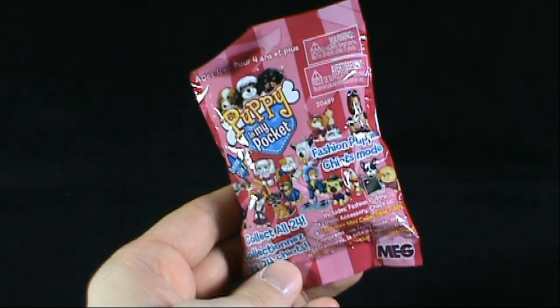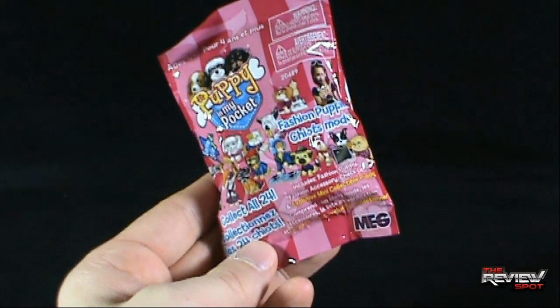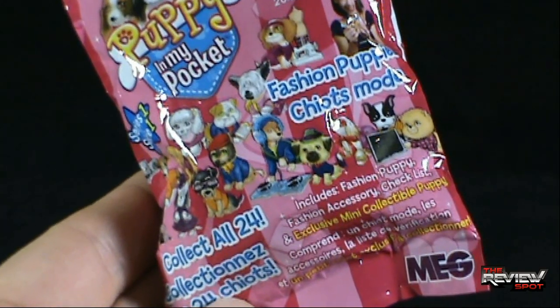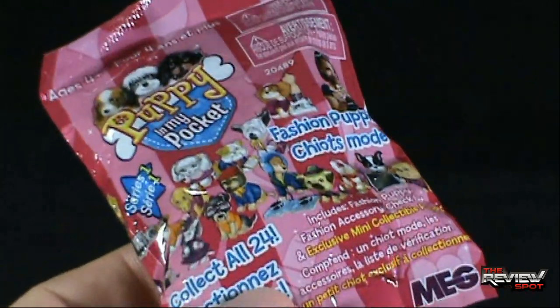Series 1, these are Fashion Puppies. You can collect all 24. Includes one Fashion Puppy, one Fashion Accessory, and a checklist, an exclusive mini collectible puppy. That's a lot in this little small bag.